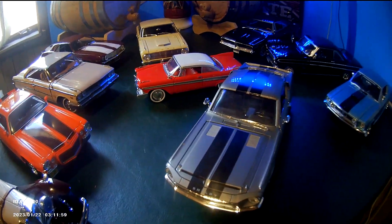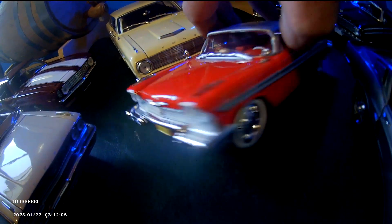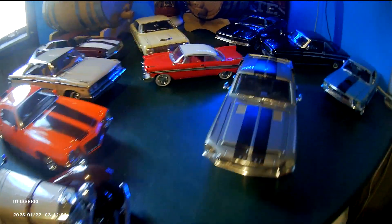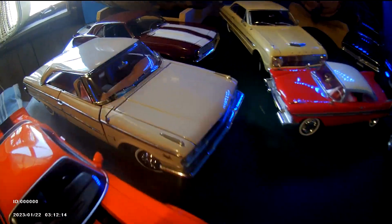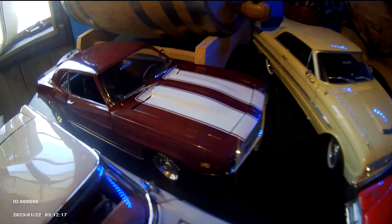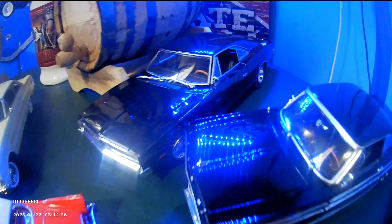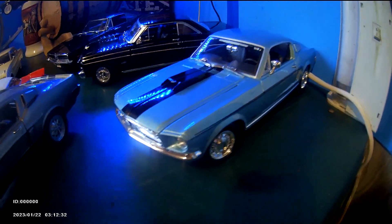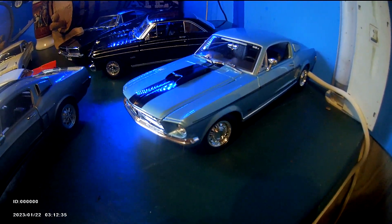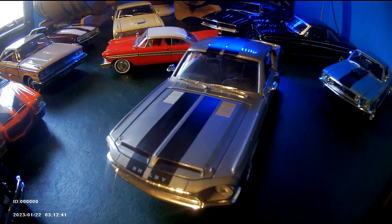Another car I recently added to my collection is a 1/24 scale Christine — a 58 Plymouth. I also have a 1927 Mercedes-Benz, a 71 Camaro, a 63 Galaxy Fastback hardtop, a 63 Falcon 2-door hardtop 6-cylinder, a 70 Dodge Charger 440, a 64 Falcon 2-door hardtop V8, and a 67 Cobra Jet Mustang with a 427 or 428. The latest two I've added are the Eleanor car and the Christine.